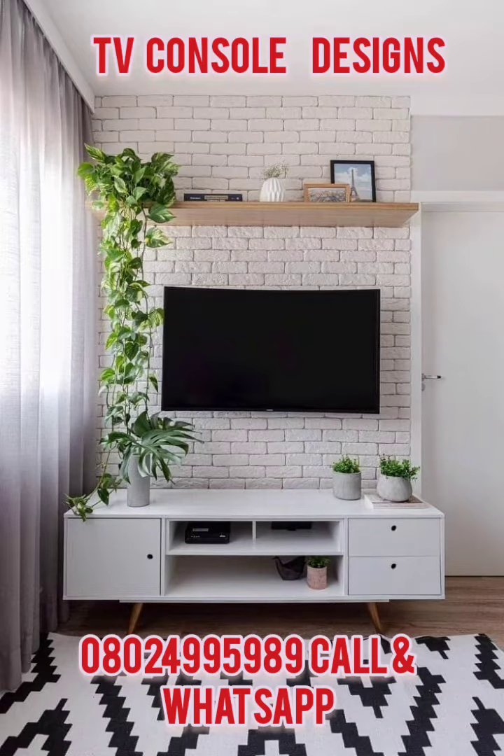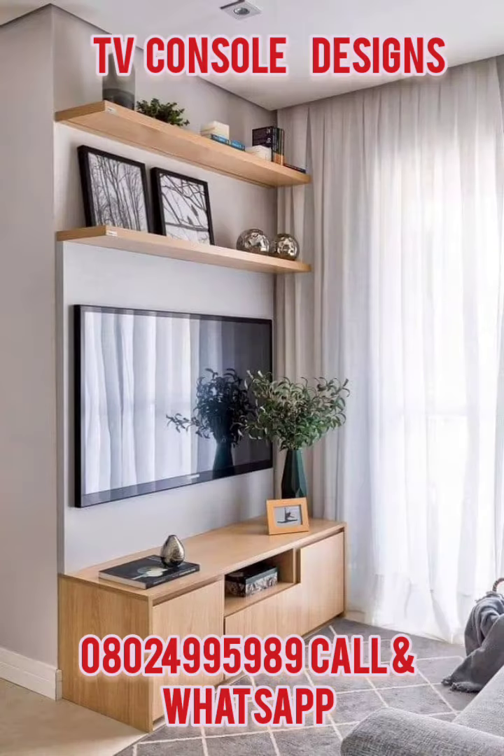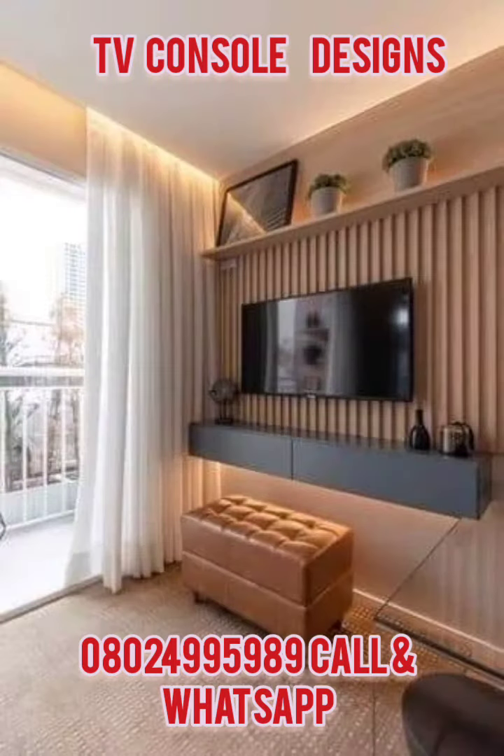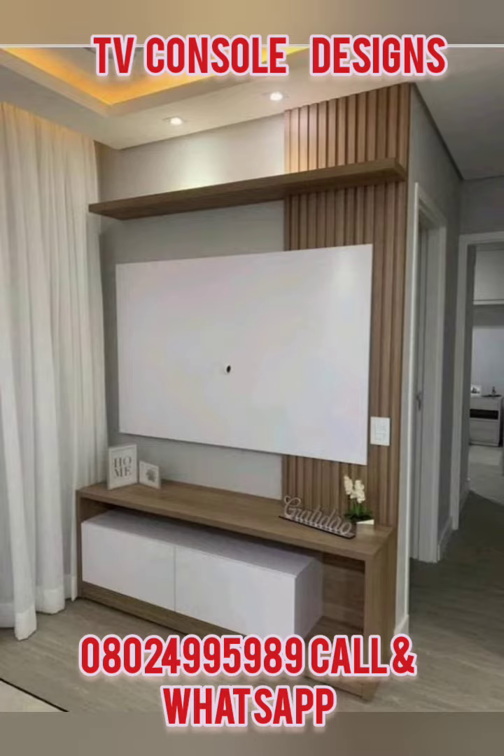Good day, my name is Mr. Richard. Today on this video I'm talking about interior design — there is a TV interior design called TV console or TV cladding. These are special designs you can use in your house to add more value, bring more decoration, and make your house look more beautiful.